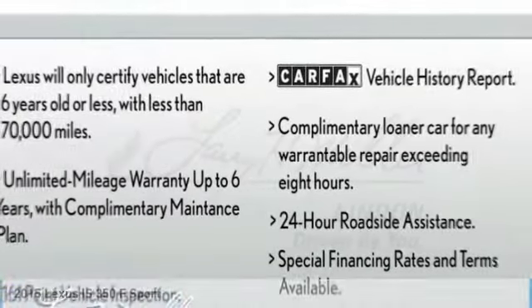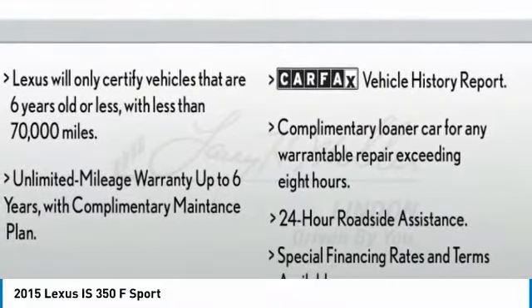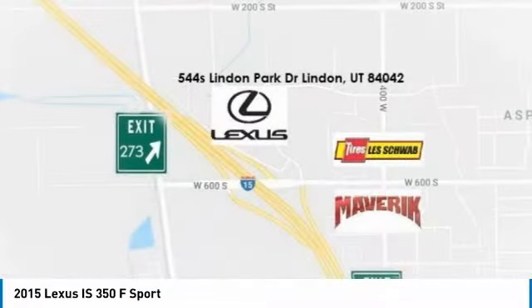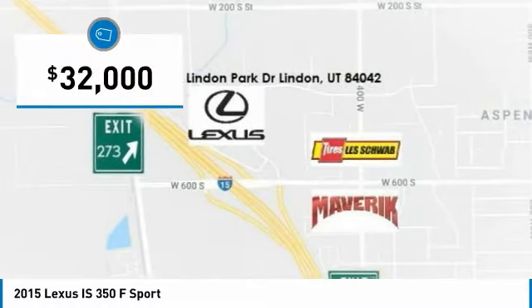In 2015, IS350. With a long list of standard luxury and convenience features, the IS350 is a joy to drive. A 3.5 liter V6 engine ensures you get where you're going quickly and in style, and is priced below $35,000.